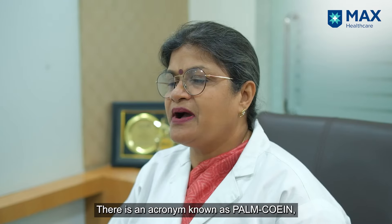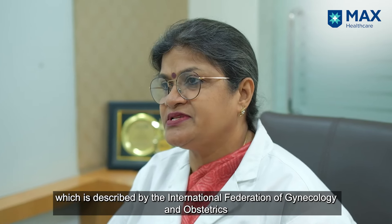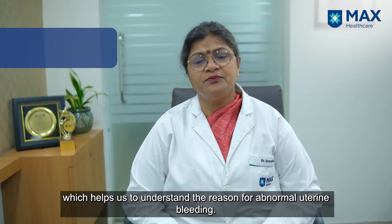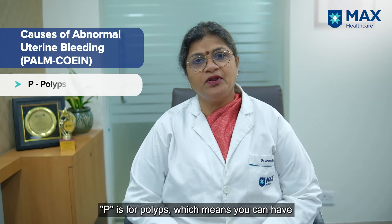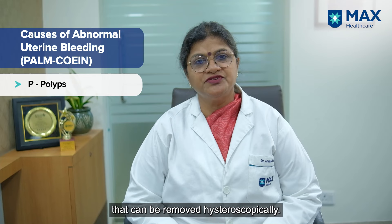There is an acronym known as PALM-COEIN, described by the International Federation of Obstetrics and Gynaecology, to tell us the reasons for abnormal uterine bleeding. P is for polyps — that means you can have uterine polyps or cervical polyps, which can be removed hysteroscopically.